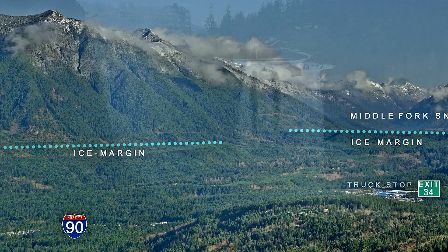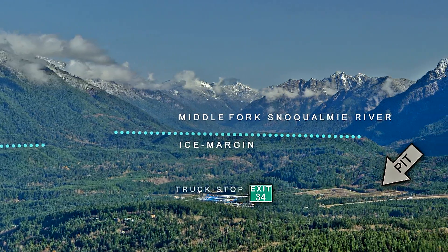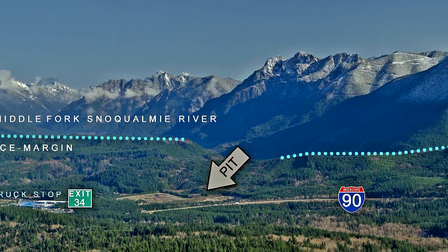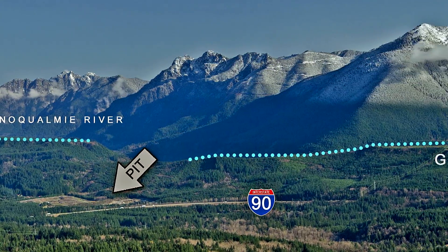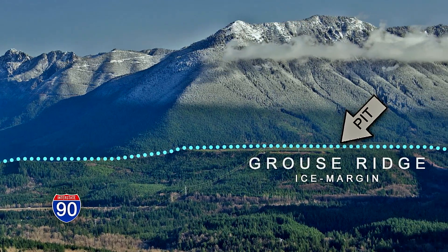At the foot of Mount Si, one more significant Ice Age landmark of the Puget lowland. This ridge that looms over I-90 is important — it's a glacial moraine composed of poorly sorted loose rocks that formed at the edge of a glacier.